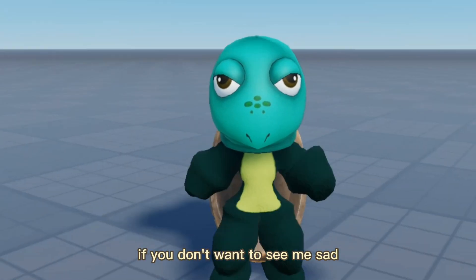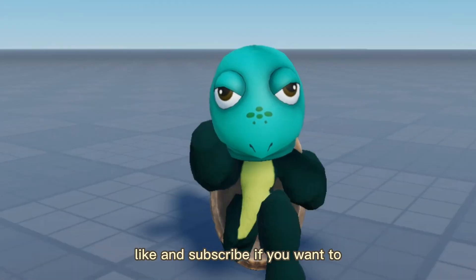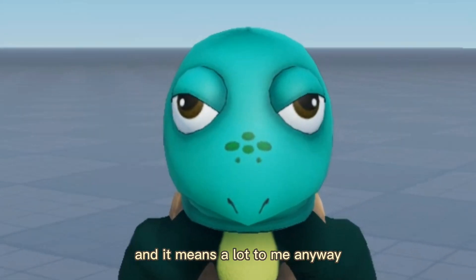If you don't want to see me sad, please go ahead and like this video and also subscribe. I'm just kidding — like and subscribe if you want to, and it means a lot to me.